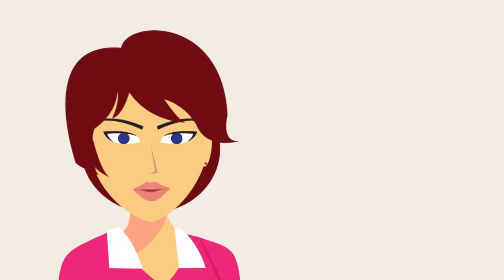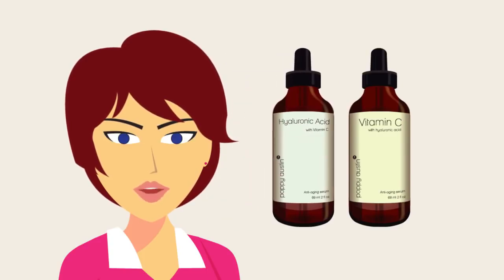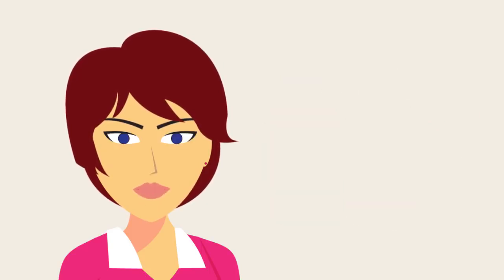Finally, if having watched this video you do decide to go ahead and buy a bottle of either vitamin C serum or hyaluronic acid serum, I have also included a bonus discount code for our best-selling Poppy Austin Anti-Aging Pure range. This can be redeemed by following the link in the Show More text below.